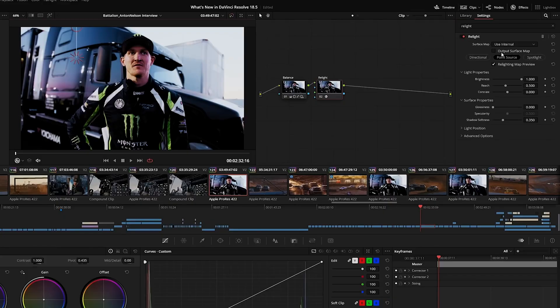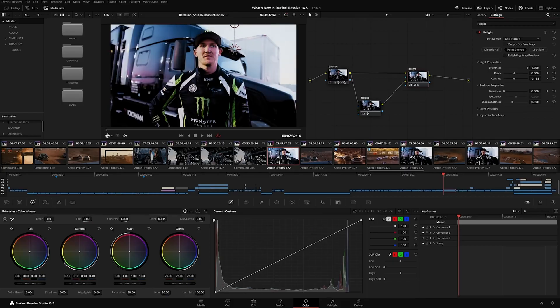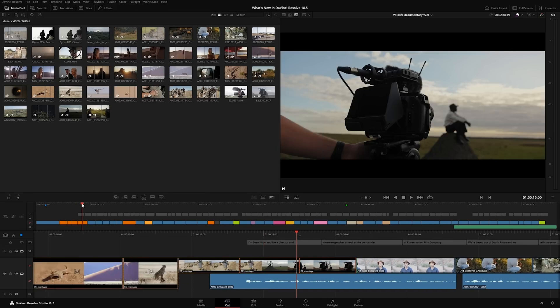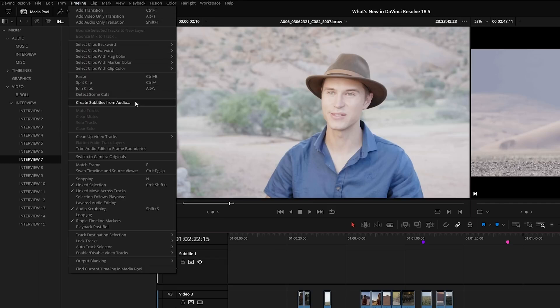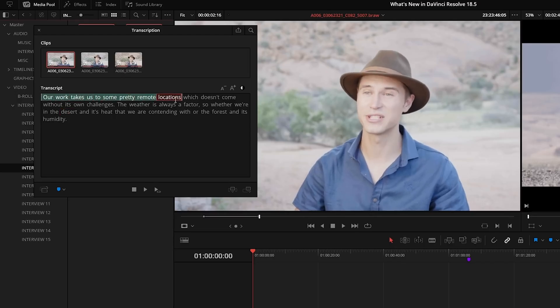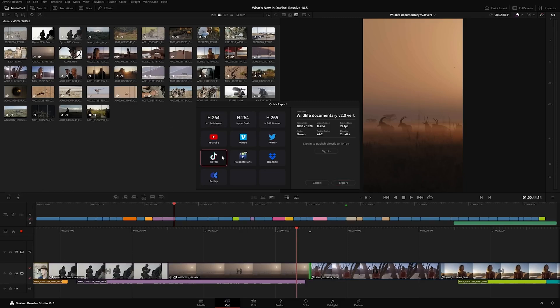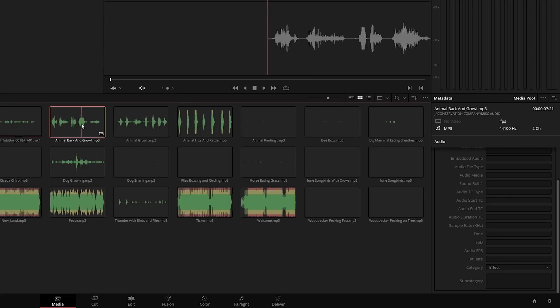A really interesting feature on the effects side is the Re-Light effect, which lets you add virtual lights into a scene to change environmental lighting, fill in shadows, or completely change the mood. There are three new menus in the cut page, and scene cut detection is now enabled from the cut page too. In both the cut and edit pages there's a new automatic transcription to subtitles feature, and hot on the heels of Premiere Pro's latest release, Resolve now has speech-to-text editing in the transcribe feature. There's also support for uploading directly to TikTok and exporting in vertical format.